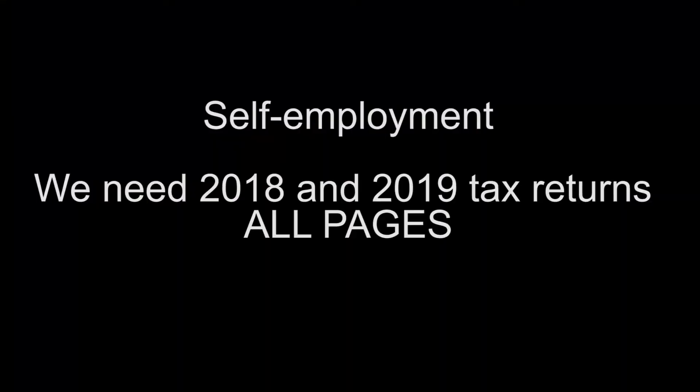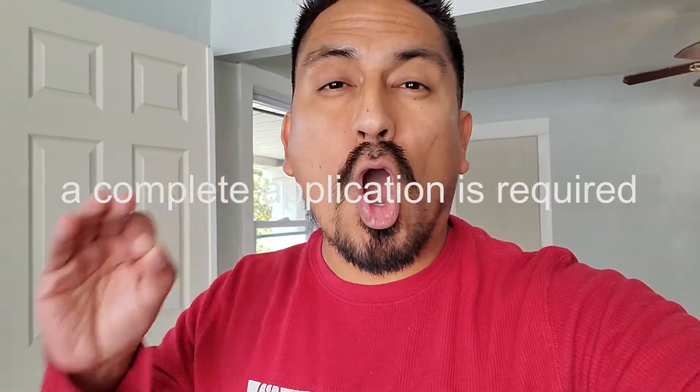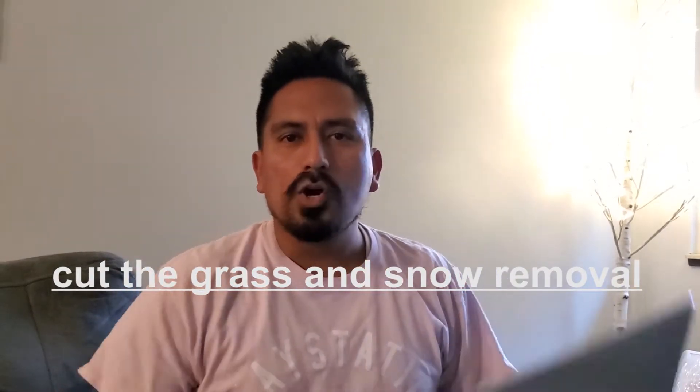We need a stable job and the past 30 days of pay stubs to prove it. There is a $35 non-refundable application fee, and the application must be filled out completely — no blank spaces. There is a $2,000 deposit due the day you sign the lease, so please make sure you have that money available. The tenant is responsible for cutting the grass and snow removal. I'll be reviewing applications in the evening, so please be patient. Thank you for watching — let me know if you have any questions!